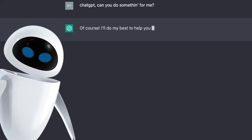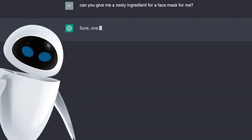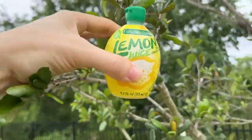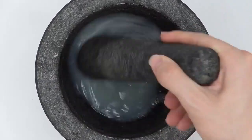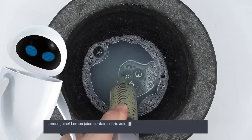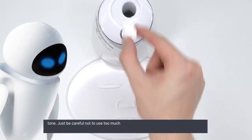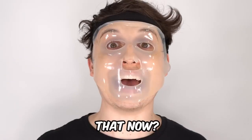Can you give me a zesty ingredient for a face mask? Sure — one zesty ingredient you can use in a face mask is lemon juice. Look at this lemon. Give it a nice juicy squeeze. Are lemons even good for your skin? Lemon juice contains citric acid, which can help exfoliate and brighten the skin. Just be careful not to use too much lemon juice or leave it on your skin for too long, as it can be harsh and cause irritation. You're telling me that now?